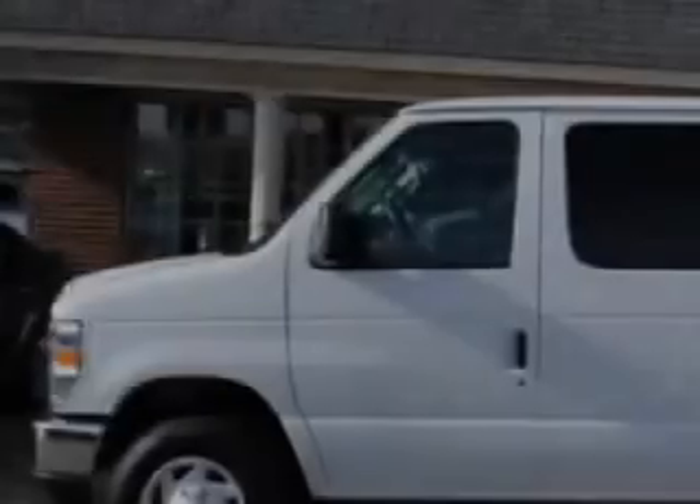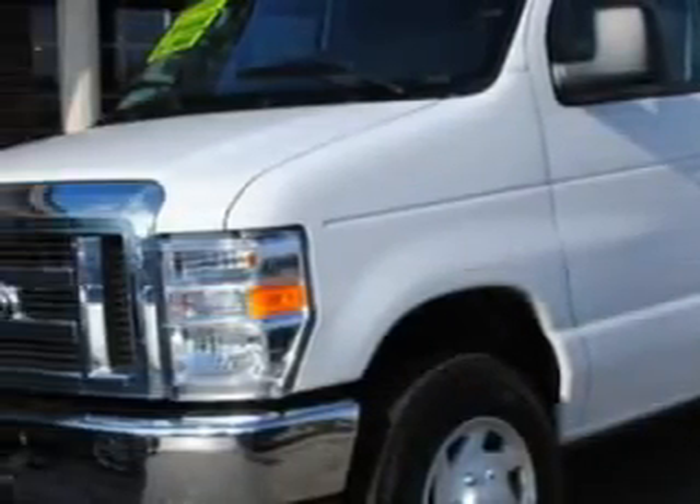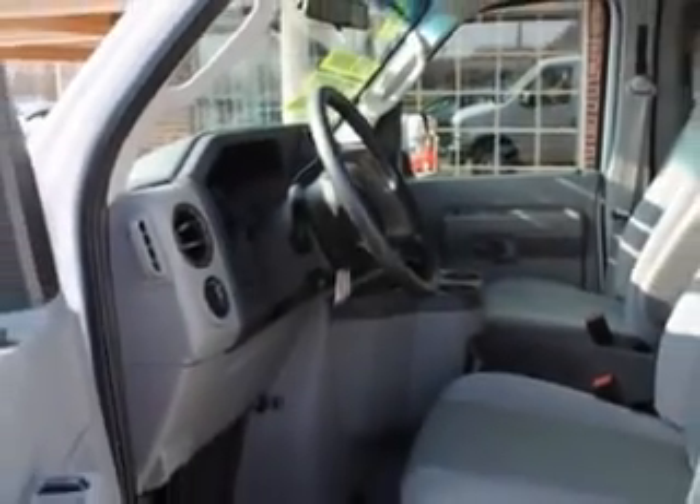Here's the vehicle for you. Bowling Green Lincoln Auto Sales knows you want more than just a car — you have a purpose for your vehicle. Check out this Oxford White 2011 Ford Econoline Wagon 12-passenger E350S DXLT.